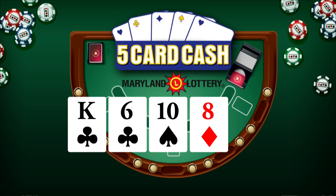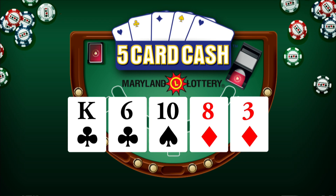Now for Five Card Cash: King of Clubs, Six of Clubs, Ten of Spades, Eight of Diamonds, and Three of Diamonds. Again, that's King of Clubs, Six of Clubs, Ten of Spades, Eight of Diamonds, and Three of Diamonds.